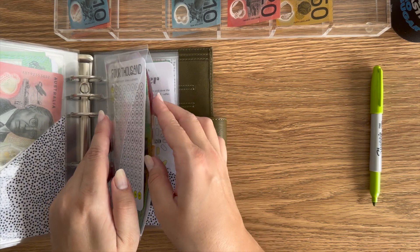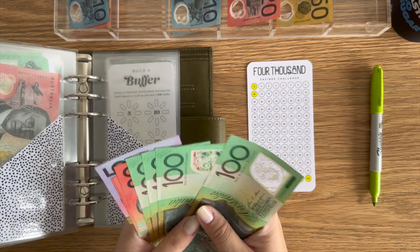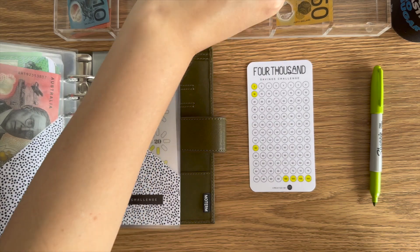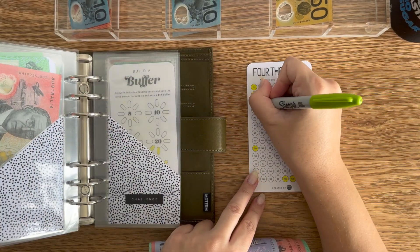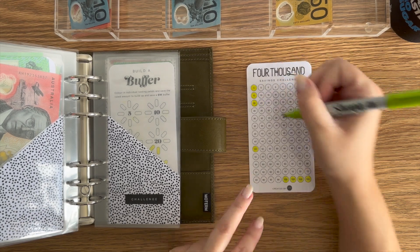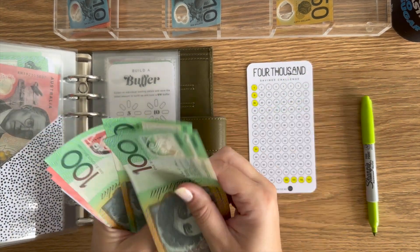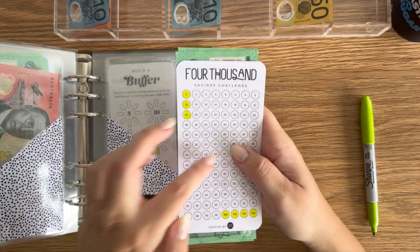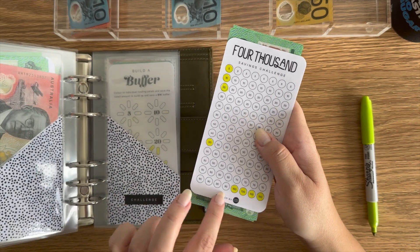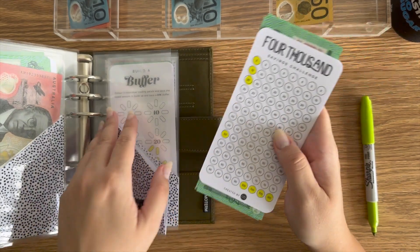The $4,000 challenge will be receiving $20 today — $485. And I did the same here: I uncolored some and colored in all the hundreds, which is exciting.